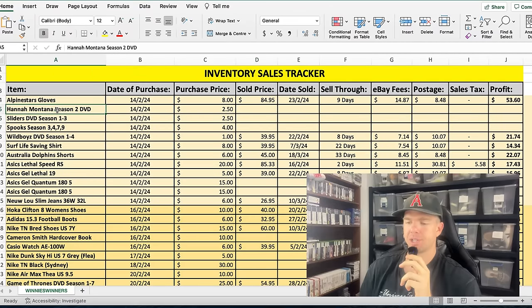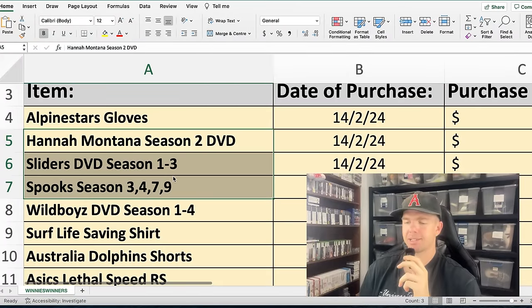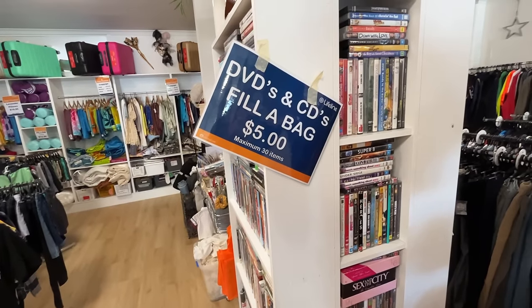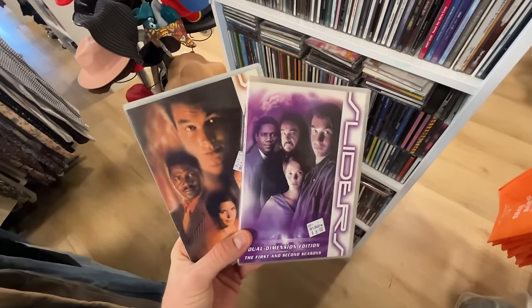We've got three DVDs that haven't sold: Hannah Montana, Sliders, and Spooks. They are all part season sets. Sliders seasons one to three — that's actually a five season TV show. Hannah Montana has a number of seasons, and Spooks seasons three, four, seven, and nine — I probably shouldn't have purchased that one. I think it's because I'm only buying part season sets that these DVDs are sitting around a little bit longer than normal.